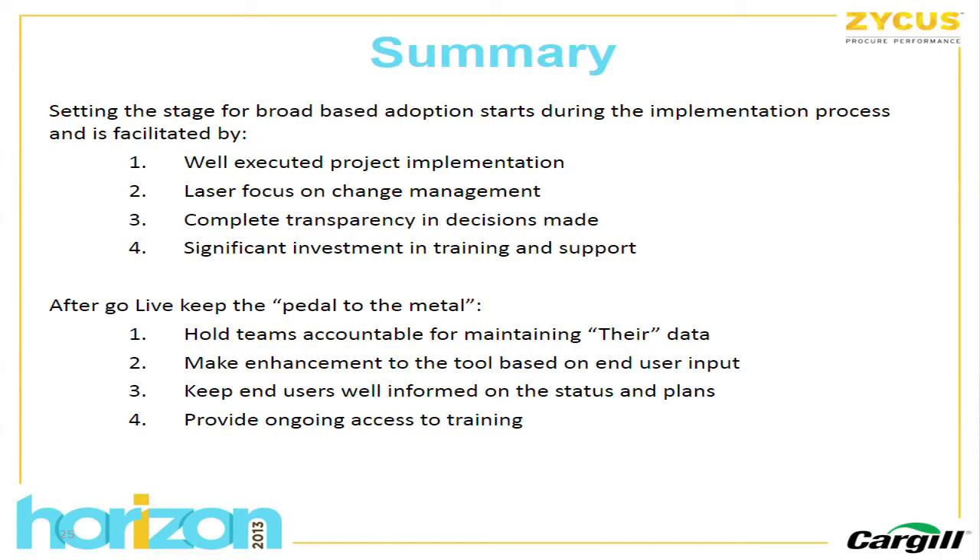In summary, adoption really starts during the implementation process. Three things helped us: a laser focus on change management — bringing everybody along who will be an end user; complete transparency on decisions made — being really clear on what's in, what's out, and the rationale; and a significant investment in training and support. After go-live, you need to hold the categories accountable for maintaining their data, solicit and respond to enhancement requests, keep users well-informed on status and plans, and provide ongoing access to training.